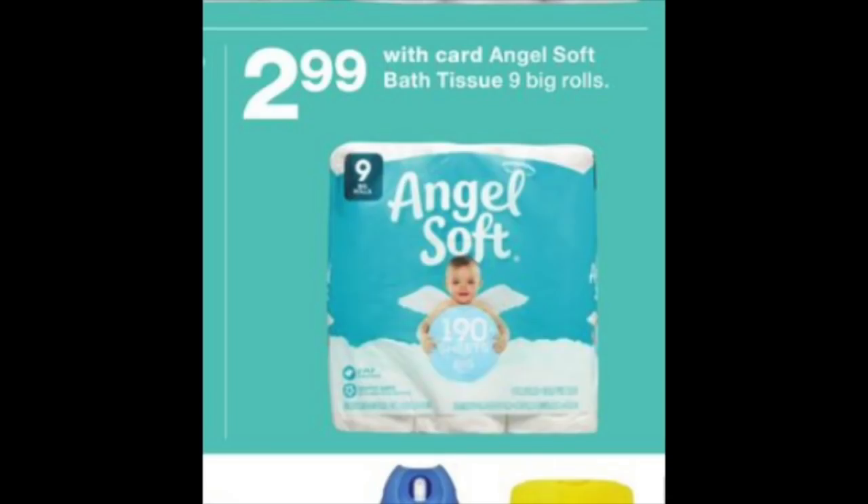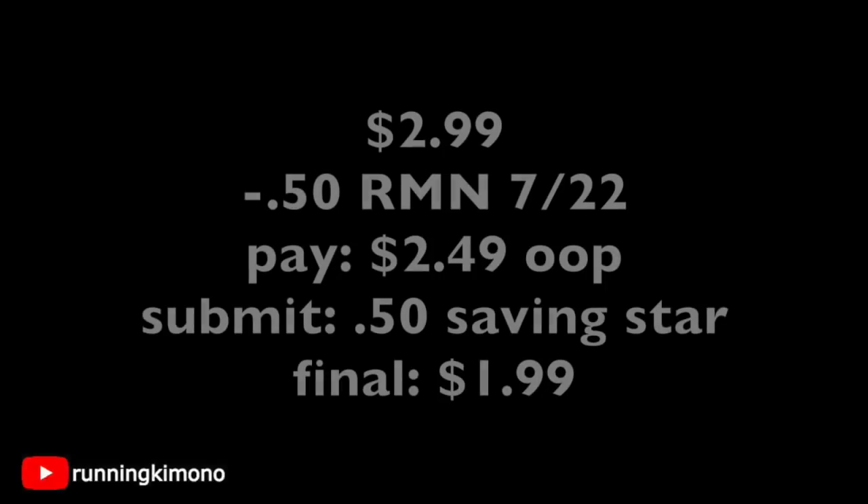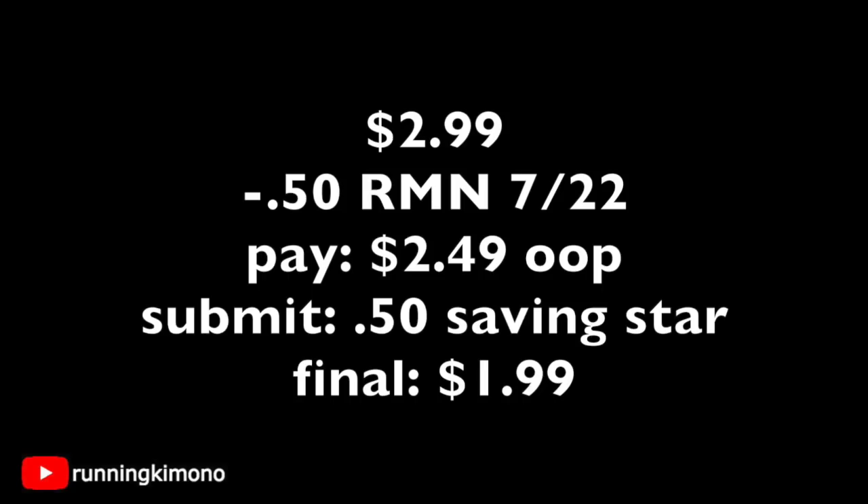The next deal is on the Angel Soft Bathroom Tissue — it is $2.99. You're going to grab one of those bathroom tissues for $2.99 and present a 50¢ coupon found in the 7/22 RetailMeNot. You will pay $2.49 out of pocket. Submit 50 cents to Saving Star if you might have that rebate clipped from a couple weeks back. The final price point for a nine-pack of toilet paper is $1.99.